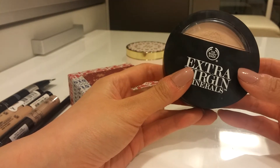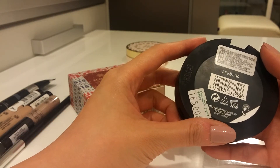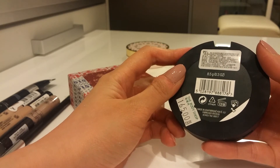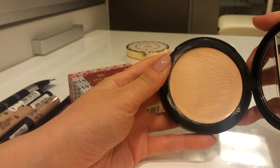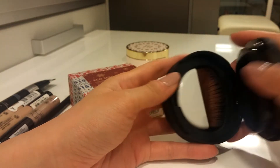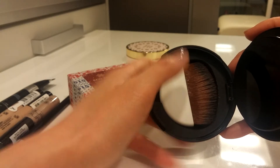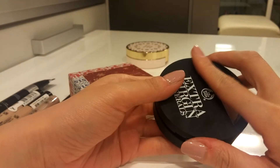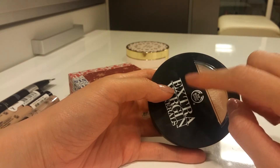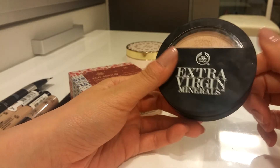This is one of my recent favorites — the Body Shop Extra Version Minerals, I believe in shade 2. I got it on a 50% off sale and I'm really pleased with the results. It has a foundation and a little brush, and I think it's a dupe for the Giorgio Armani Compact Cream Foundation. I personally didn't like the texture of the Armani one, and I think this is so much better for the money.